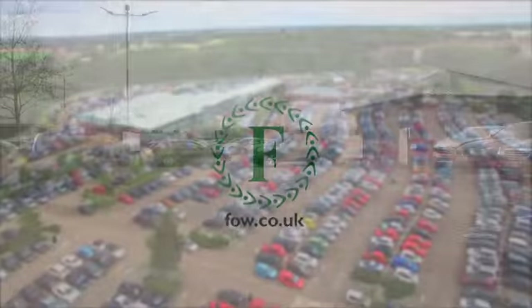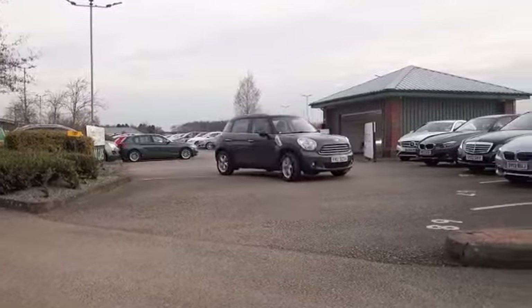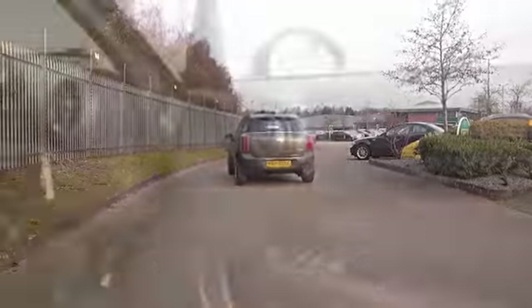Here's a Mini Countryman looking great in its grey coachwork. This has about 5,500 miles on the clock, so it's still as good as new. Great alloys as well, and a practical motor that you'll get on famously with.